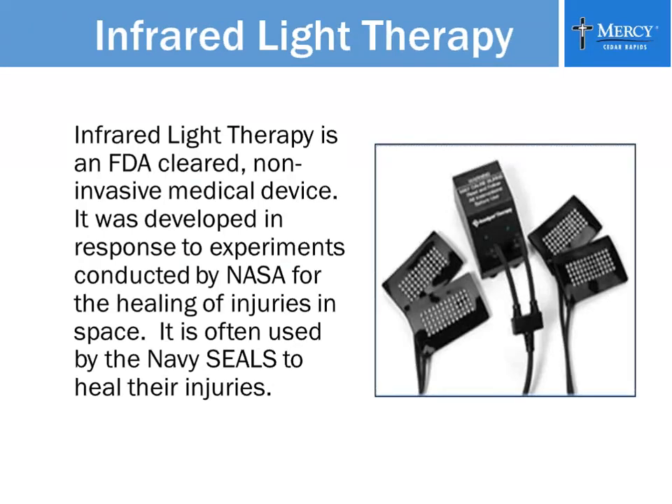This is a picture of the infrared light therapy system. The box in the middle is the unit itself, and the pads on each side are Velcroed to the palms of your hands and the soles of your feet. Infrared light is FDA cleared — it's a non-invasive medical device. It was actually developed in response to NASA experiments for healing injuries in space. It's often used by the Navy SEALs to heal their injuries, and many national sports teams use infrared light to help athletes heal injuries more quickly.